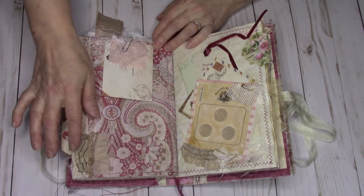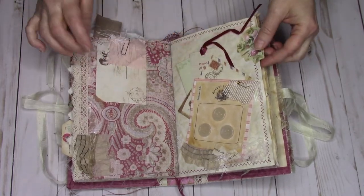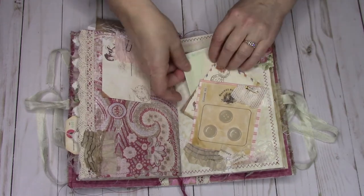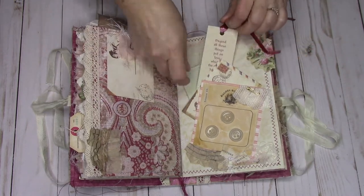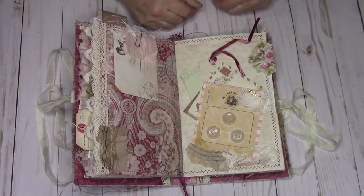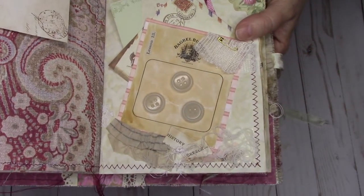Turning the page, I've got some pattern paper ruffle I created, another one of those envelopes, more of that vintage satin, and a little button card I made into a tuck pocket with a little bit of lace. Here's a piece of note paper, and this is a card from years ago when I was teaching a ladies' Bible study group. It was already pre-flattened with this ribbon and I just loved it.